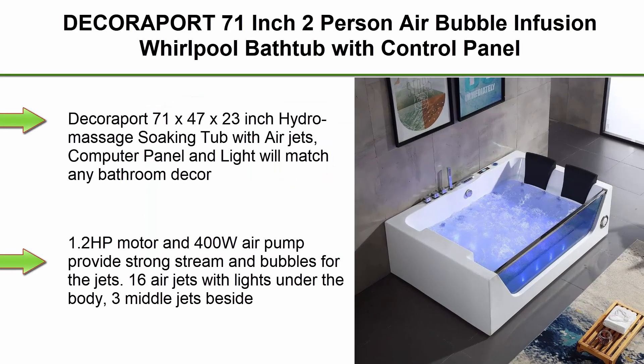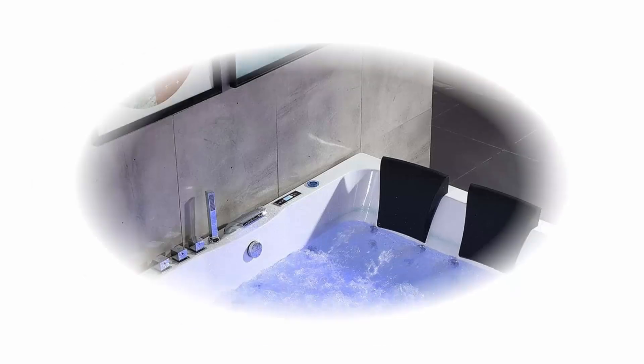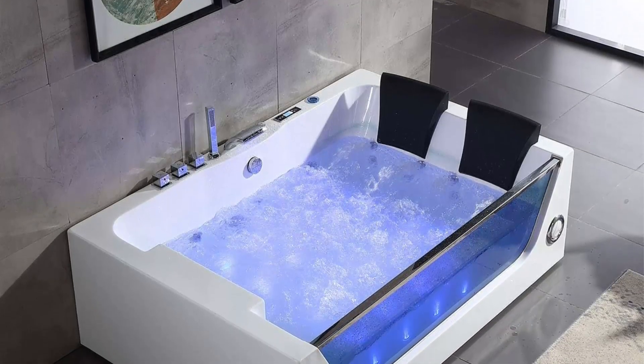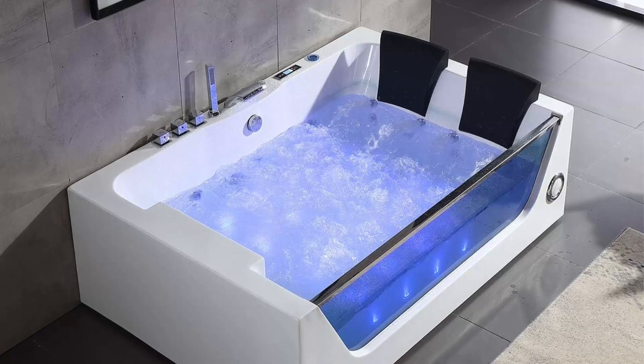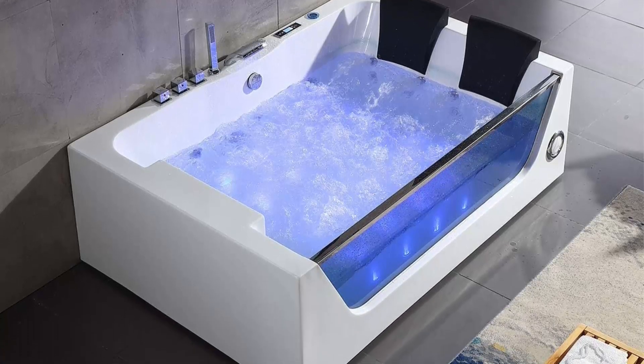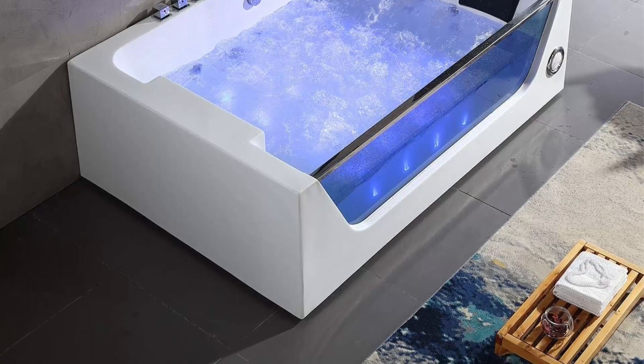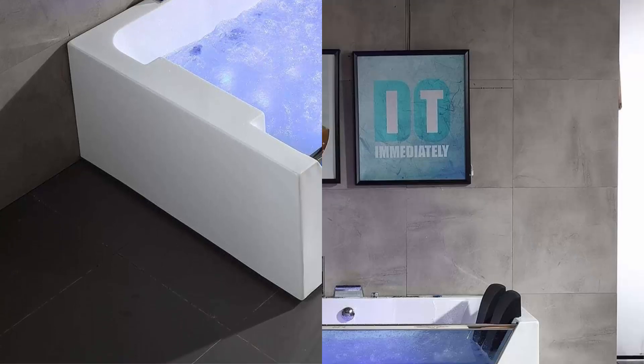Top 5: The CorePort 71-inch 2-person air bubble infusion whirlpool bathtub with control panel, air jets with light, and USB for speaker (DDK-Q4-11). This super design 71" x 47" x 23" hydro massage soaking tub features a computer panel and light that complement bathroom décor, making your bathroom more elegant and modern. Water capacity is up to 130 gallons.